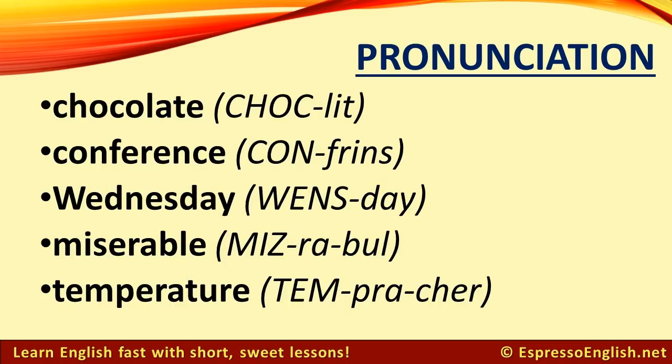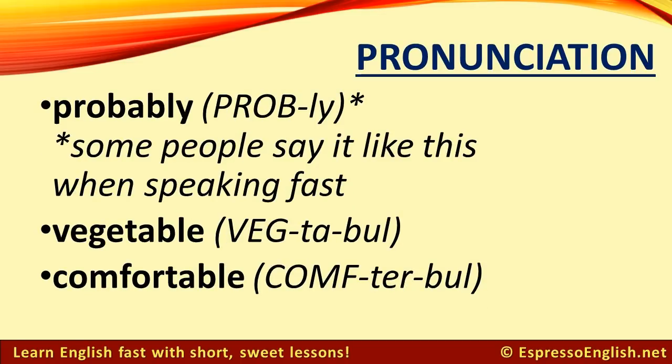Chocolate. Conference. Wednesday. Miserable. Temperature. Probably. Vegetable. Comfortable.